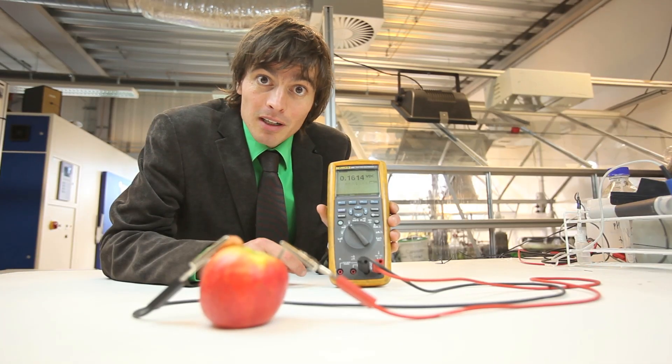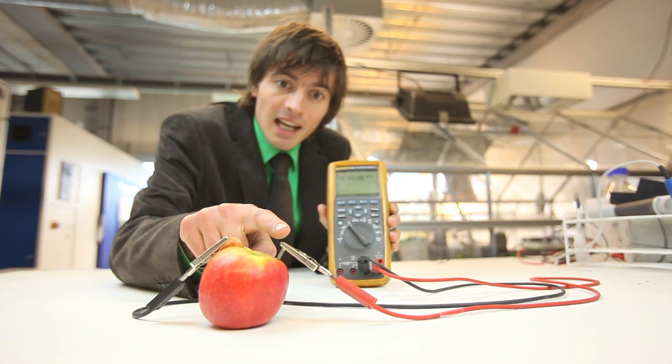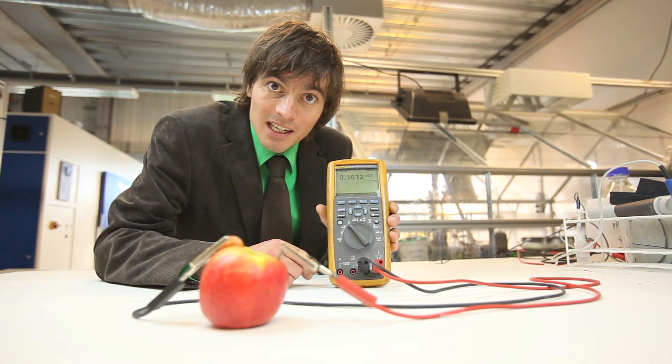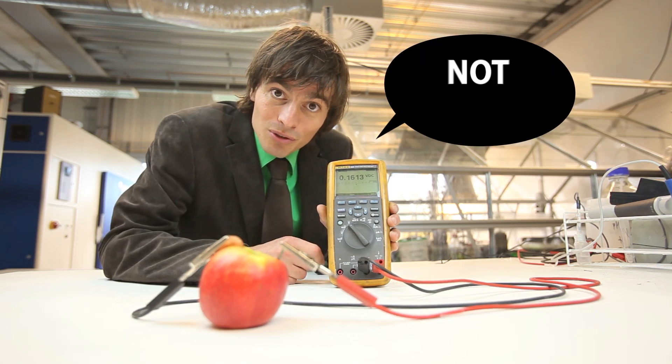For some people, this may resemble the apple battery, which uses a copper penny and a zinc nail to produce electricity. However, the apple battery consumes copper and zinc, which poisons the apple. So, this is not sustainable.